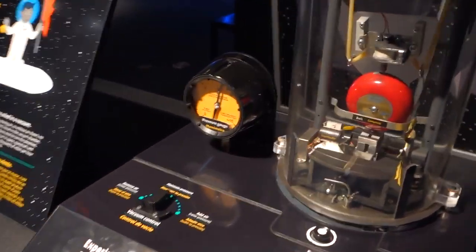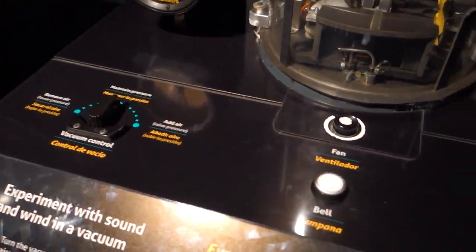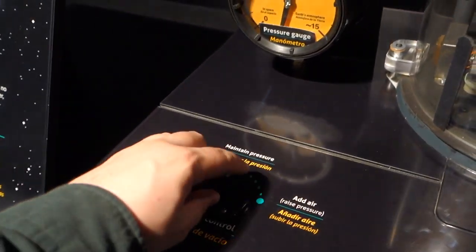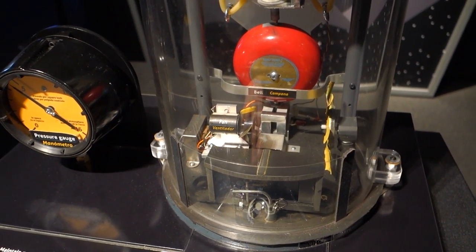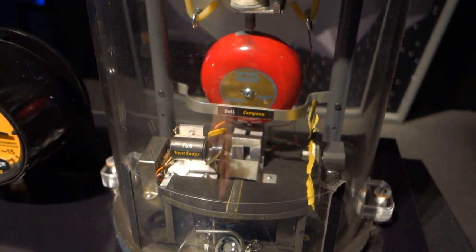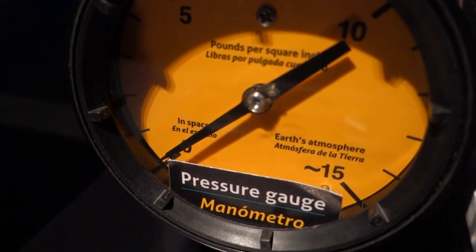Here's a really cool experiment - a literal bell jar. So we're going to ring the bell in it, then we're going to drop the air pressure. Listen to what happens to the bell. Still depressurizing... still depressurizing... and we are at a vacuum. It's true what they say: in space, no one can hear your bell ring.